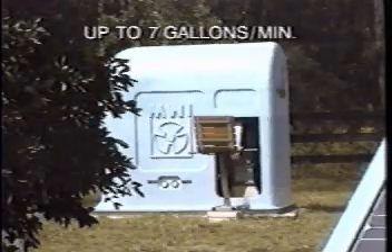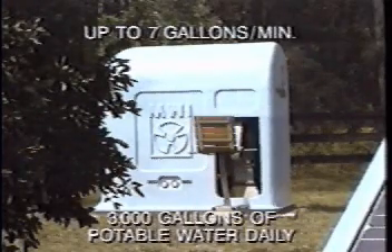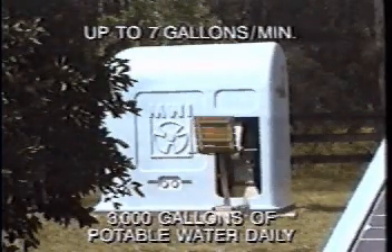Petal Flow can discharge up to seven gallons of water per minute, and it can easily deliver more than 3,000 gallons of potable water daily to a village. To increase the water flow for larger villages, additional Petal Flows can be installed in a network.